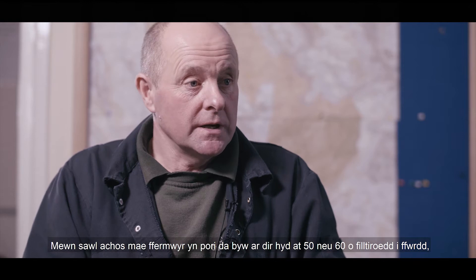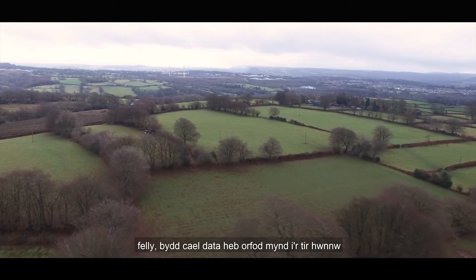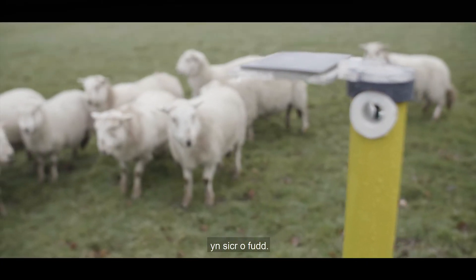In many instances today, farmers graze land anything up to 50 or 60 miles away. So data coming back to them without having to visit that land is certainly going to be of a benefit.